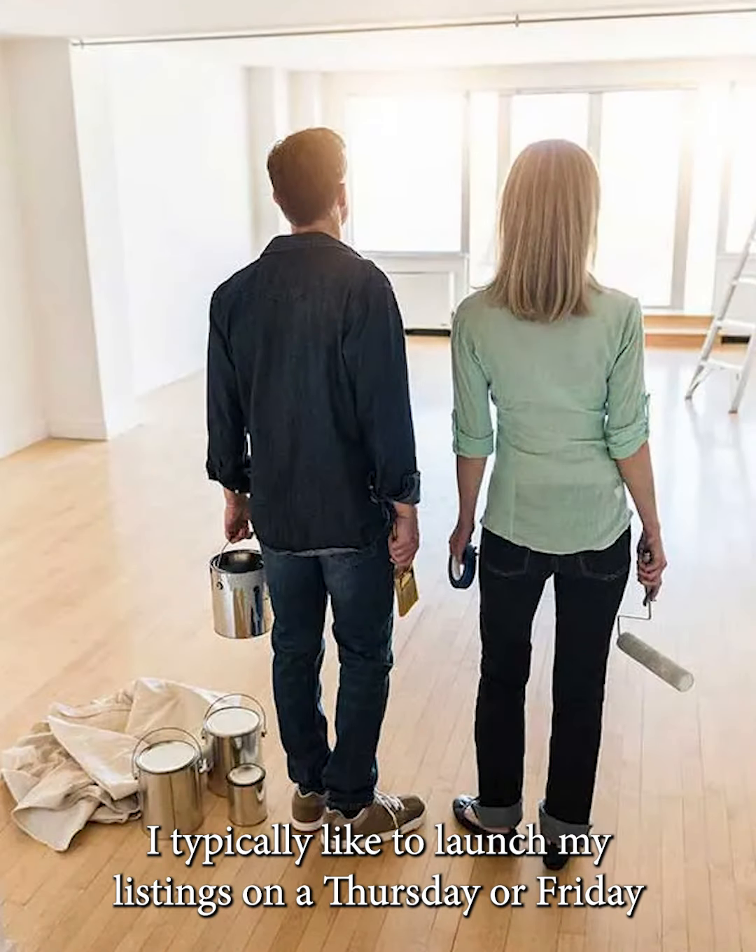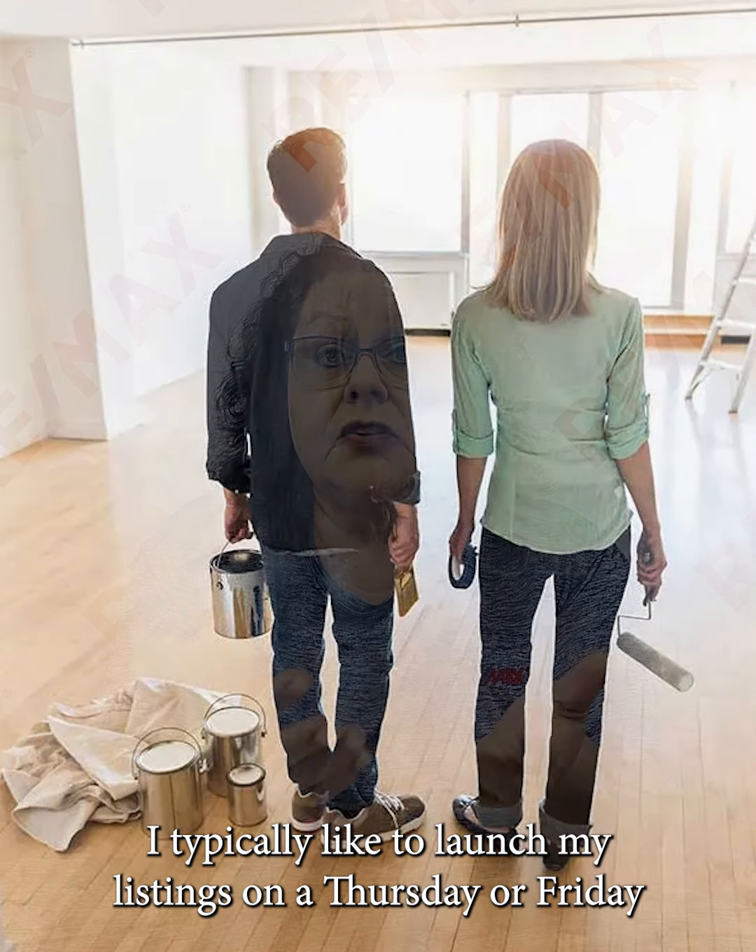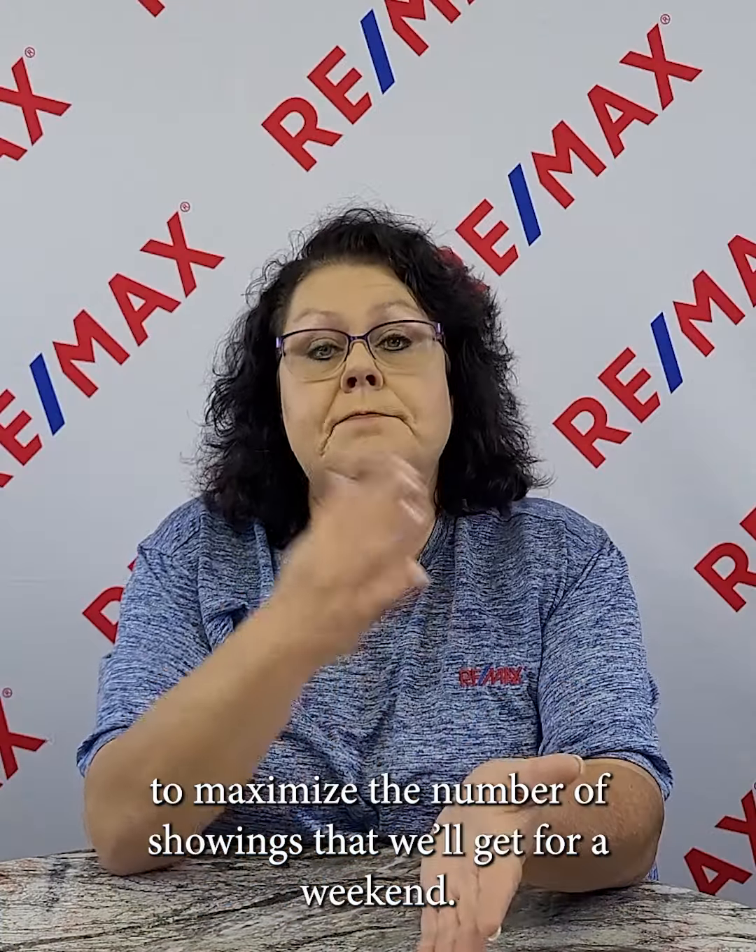The next part of the selling process is having your home ready for showings. I typically like to launch my listings on a Thursday or a Friday to maximize the number of showings we'll get for a weekend.